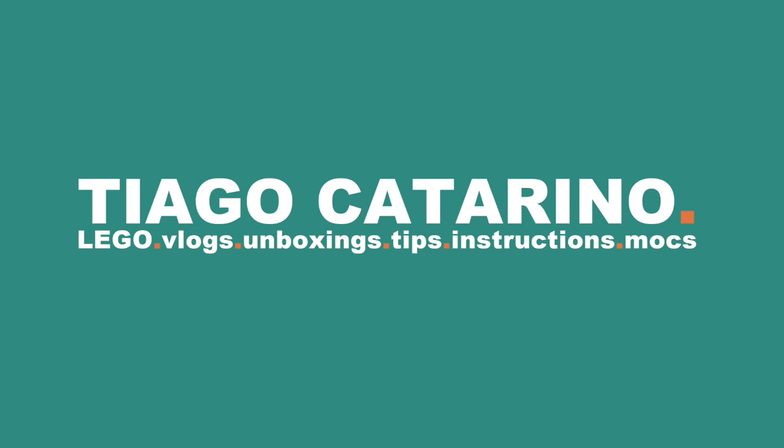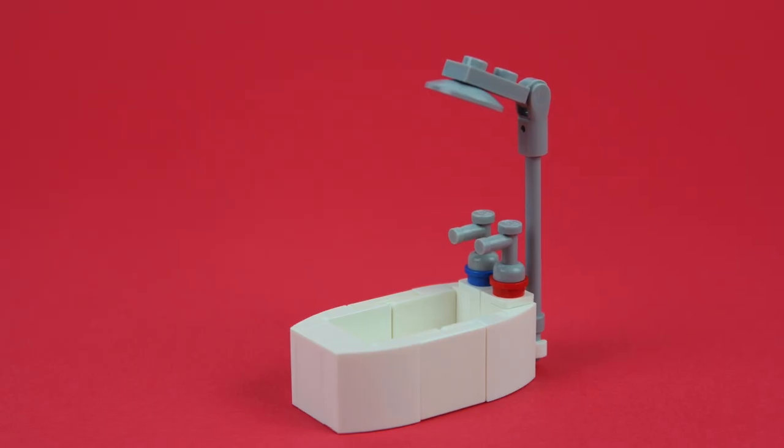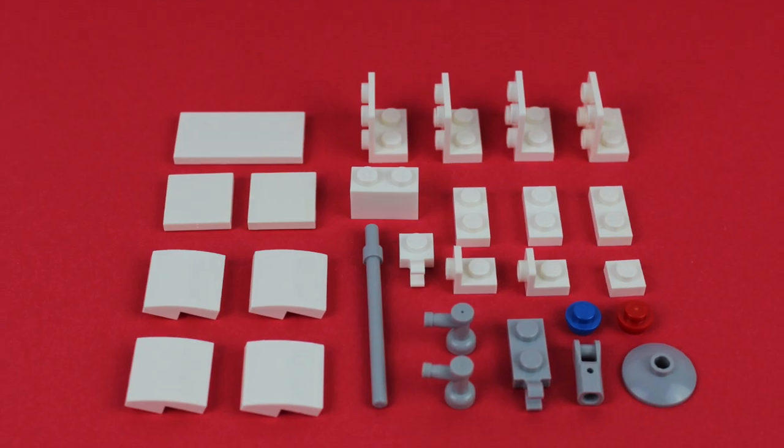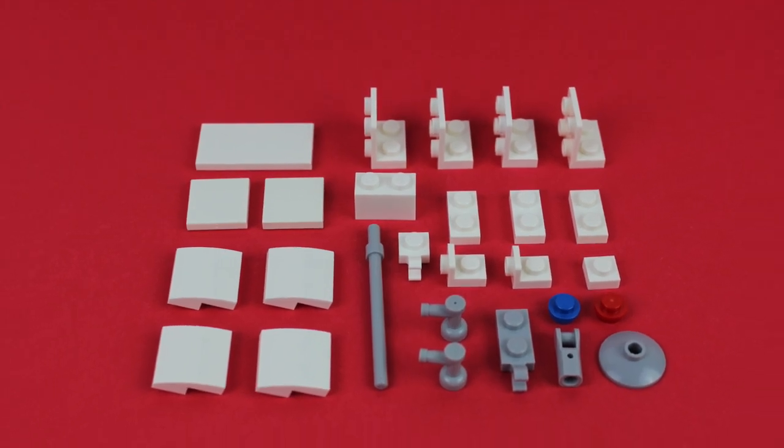Hello everybody, my name is Tiago and in today's video we're building a bathtub. For this build you'll need these Lego pieces.